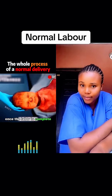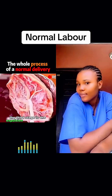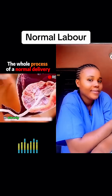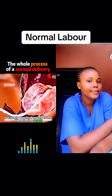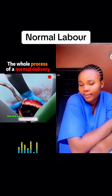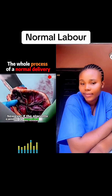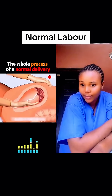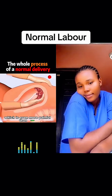Once the labor is complete, the third stage is the expulsion of the placenta. With contractions, the placenta is slowly pushed away from the uterine wall until it is expelled from the body. However, if the placenta cannot be expelled on its own, you may have to go through manual expulsion of the placenta, which is even more painful than labor.